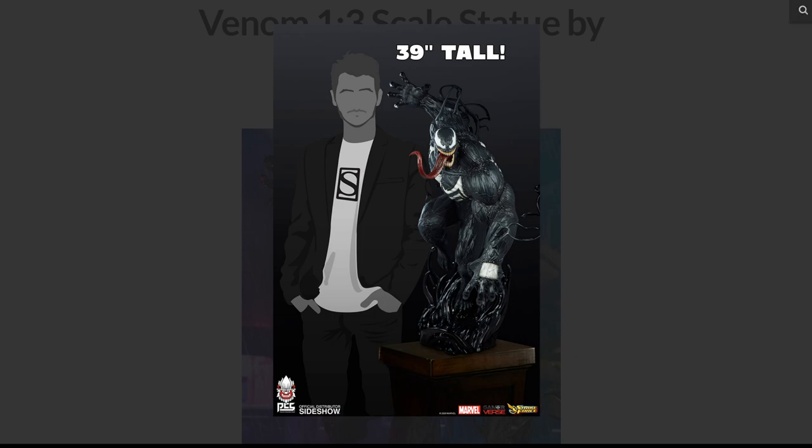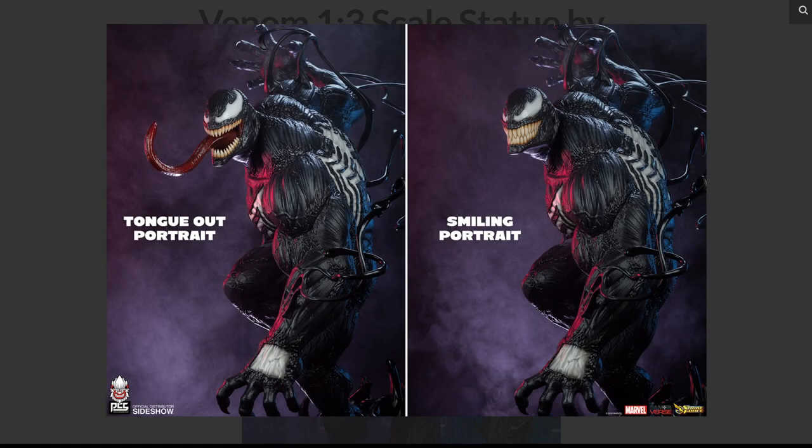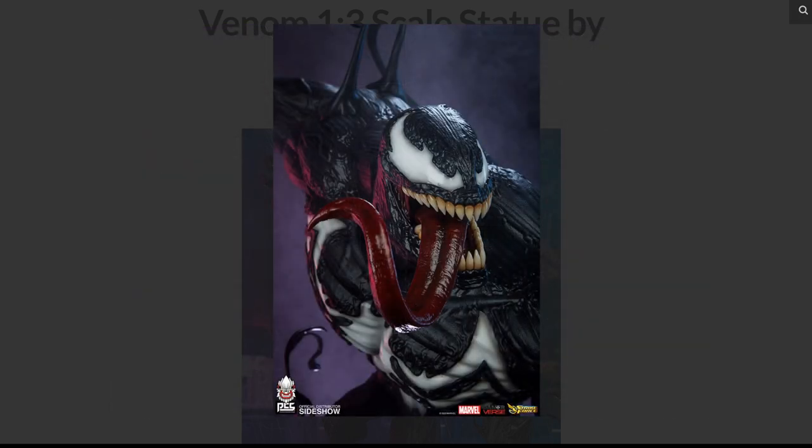It's 39 inches tall, and this is a mockup, so we can see somebody standing right next to it. I love this. I love the portraits — they look fantastic. We saw the one with the tongue, which looks great, but the smiling portrait looks amazing. I love the detail, a lot of detail in this piece — all the tendrils and all that stuff. This looks terrific. I don't think I have seen a Venom as good as this one, and I've seen really good Venoms.